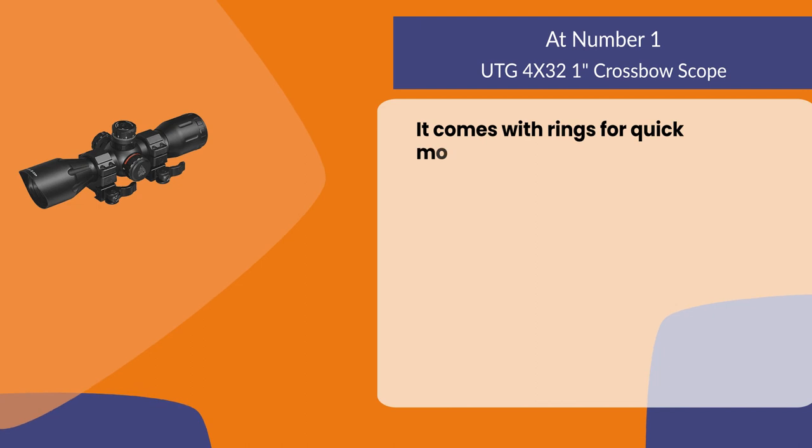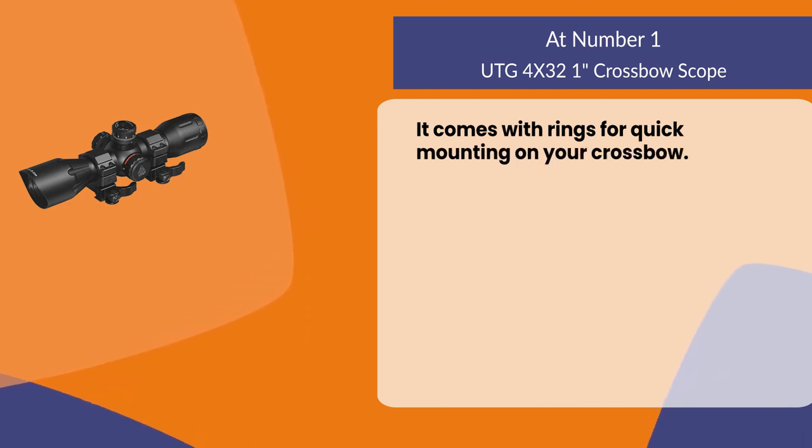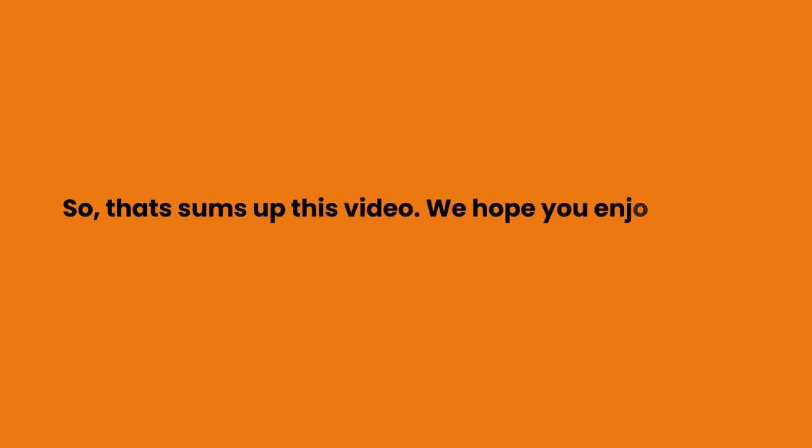It comes with rings for quick mounting on your crossbow.